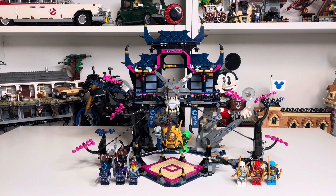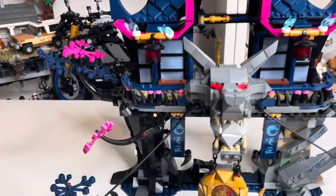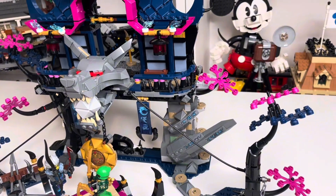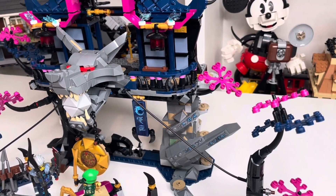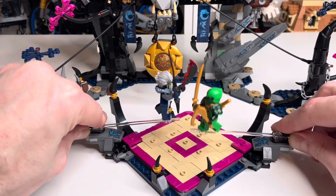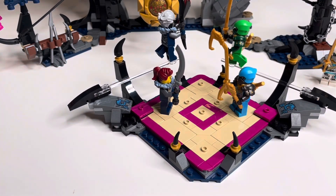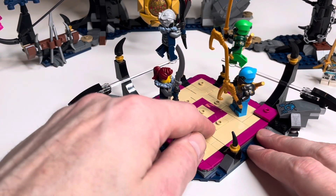Last but definitely not least is set number 71813, Wolf Mask Shadow Dojo, with 1,190 pieces, eight minifigures, retailing for £104.99 in the UK and $119.99 in the US. The set consists of a main building at the top supported on the right by a black tree that looks really good, and on the other side by some rock work. Also included is a separate battle arena where two minifigures can face off using transparent bar pieces, with plenty of studs for placing multiple minifigures.